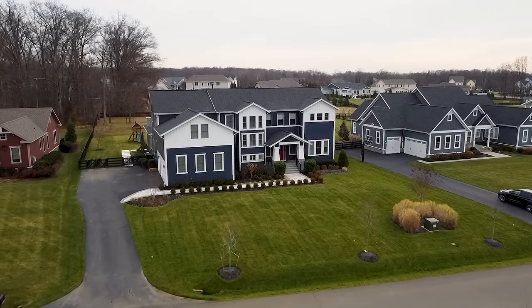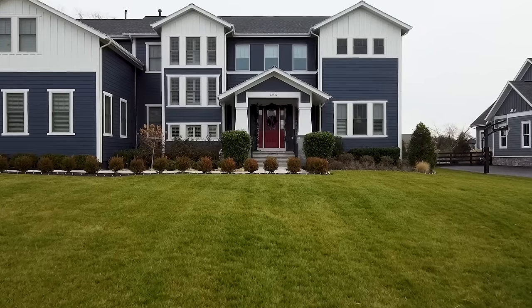My name is Kathryn Troxell and I'm a project manager for Grace Thomas Designs. This is in Ashburn, Virginia. We're about 45 minutes outside of Washington DC.